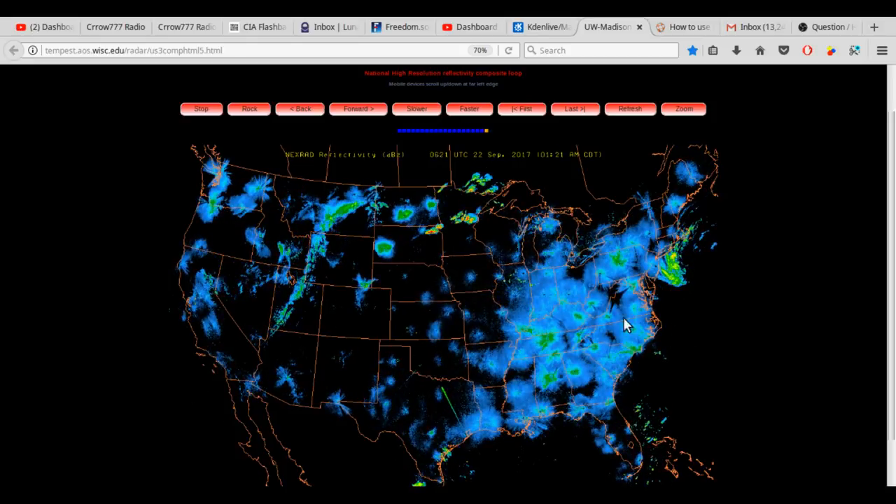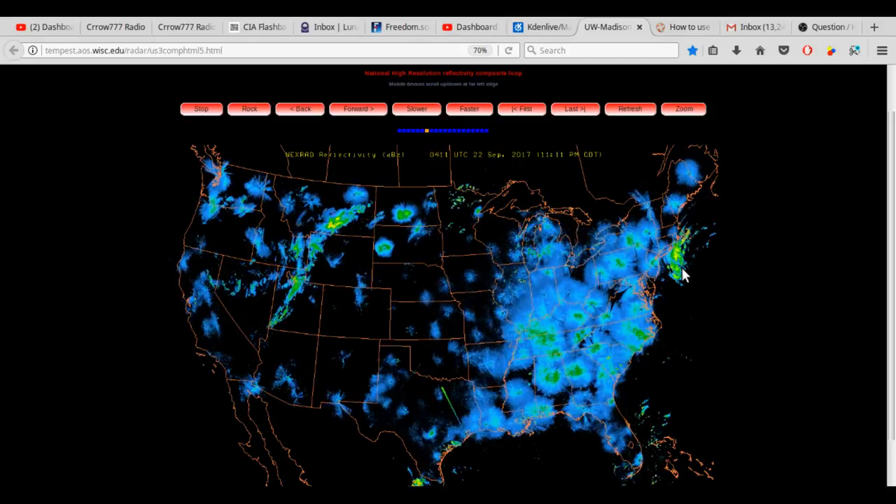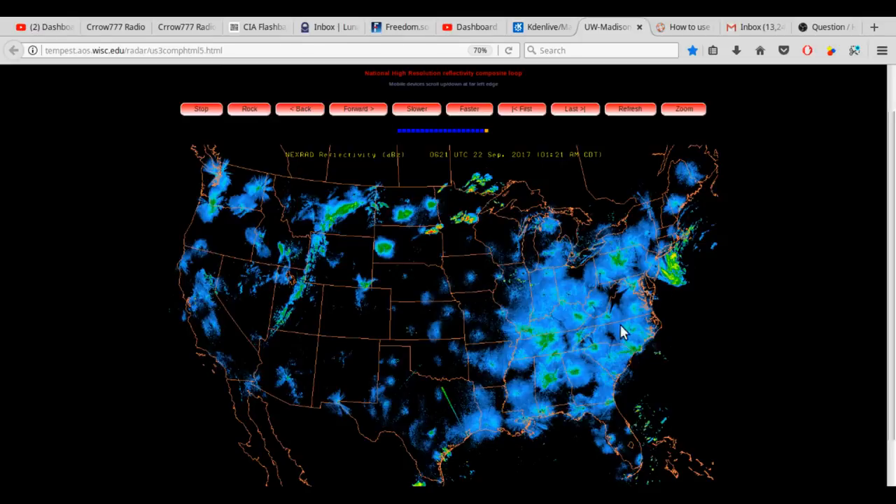I'm wondering if this radar mass here that's really lit up is what's pulling this storm to the southwest.